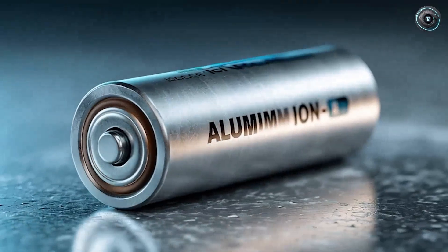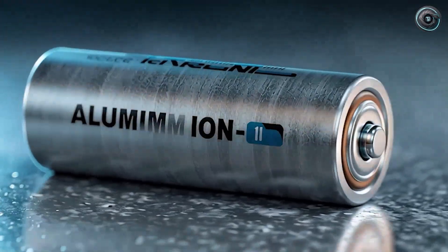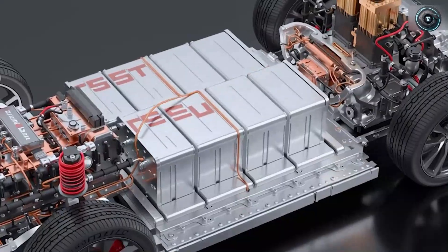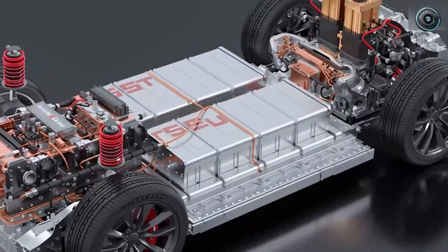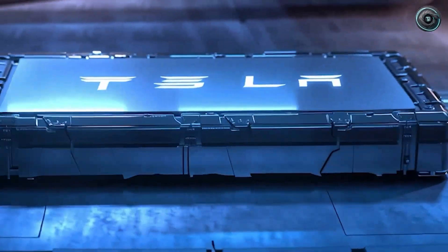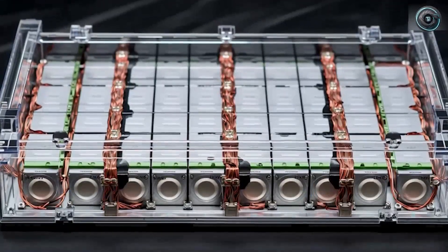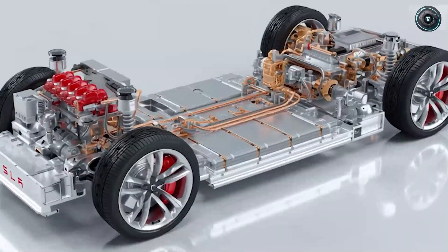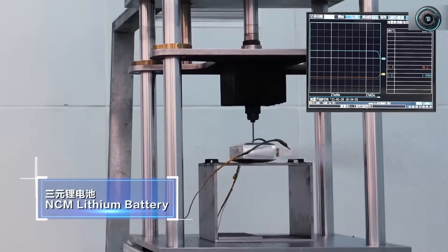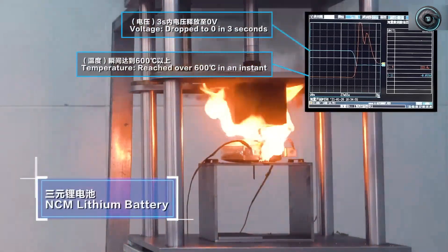The next layer suppresses thermal propagation at the pack level. In trials, Tesla intentionally overcharges a cell to failure inside a heated module where ambient temperature is 65 to 70 degrees Celsius. Because the aluminum honeycomb cathode and nanoceramic surface shed and spread heat so effectively, no neighboring module exceeds 45 degrees Celsius, and the propagation index remains zero of six compromised modules. Lithium-ion packs often rely on bulk liquid cooling and heavy armor to achieve a similar result, whereas the aluminum pack acts as its own firewall — three-dimensional thermal pathways and a non-flammable electrolyte ensure that heat dies where it starts.